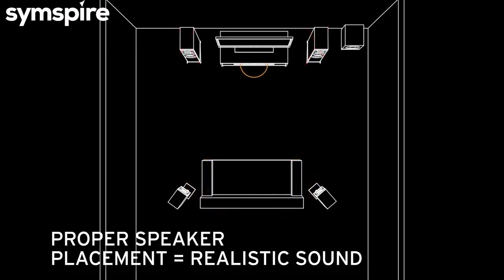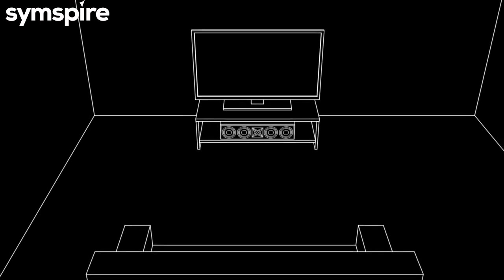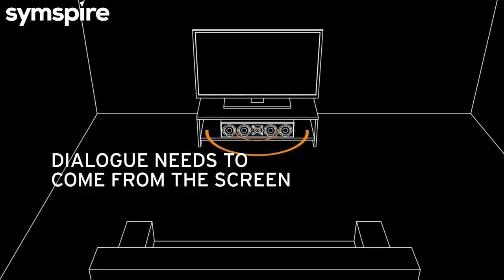Same for dialogue — if it comes from behind you when you watch the screen, that just doesn't make sense. For optimal results, place the center speaker with the TV. Now you're localizing all of the critical movie dialogue to the screen, where it belongs.